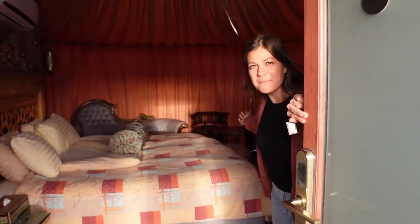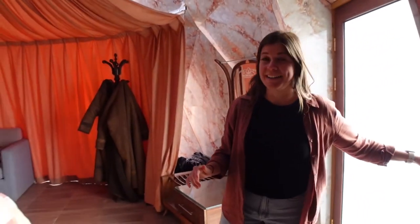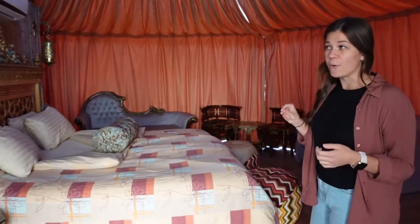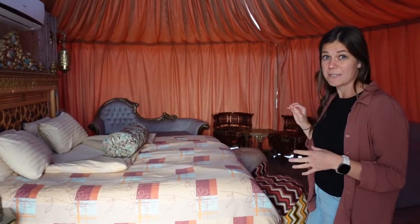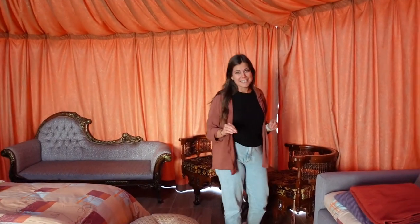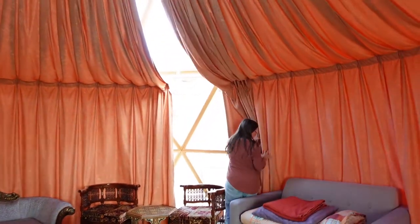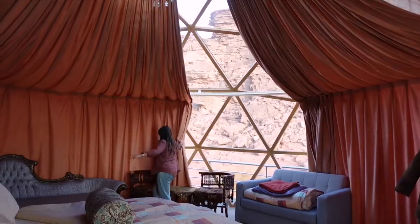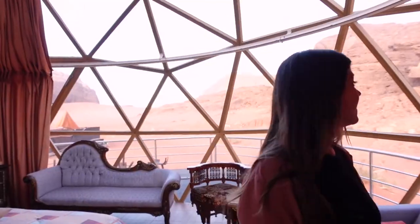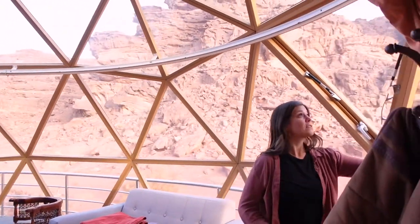Welcome to our dome for the evening. Seriously, look at this place — it is so cool. We have been chatting with the owner and everything at the camp is handmade, so all these pieces have been handmade. But obviously what really sets these places apart are the views. Take a look at this. Hello Wadi Rum — it is so gorgeous.